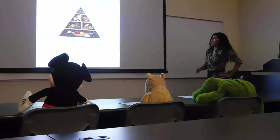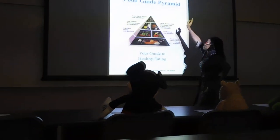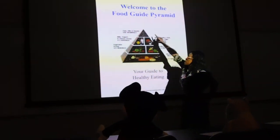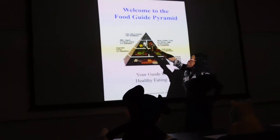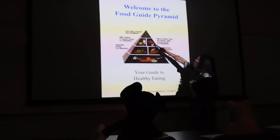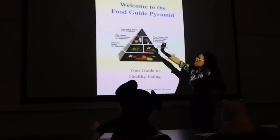Now we're going to go over the food guide pyramid. Fats are on the top of the pyramid, used very sparingly. Milk, yogurt, and cheese group: two to three servings. Meat, poultry, fish, dry beans, eggs, and nuts group: two to three servings.